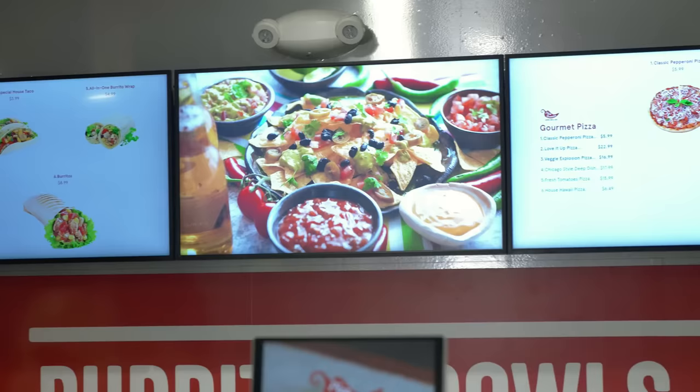Grubber's platform includes smart menu boards. If you'll remember, we ordered tacos. If you look at the Grubber digital menu boards, the number one item now on that board is the tacos.